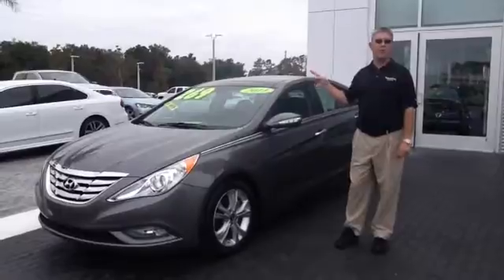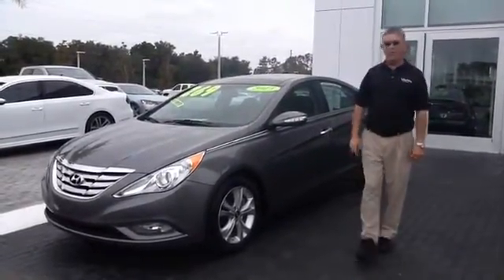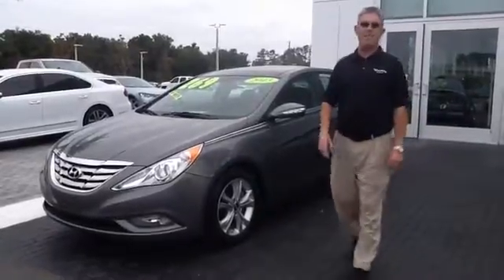This is going to have a power sunroof, navigation, leather seats, heated seats, and alloy wheels. Amazing, amazing value for the money.